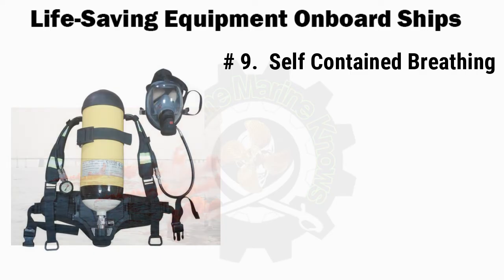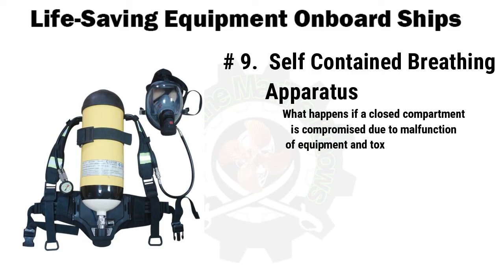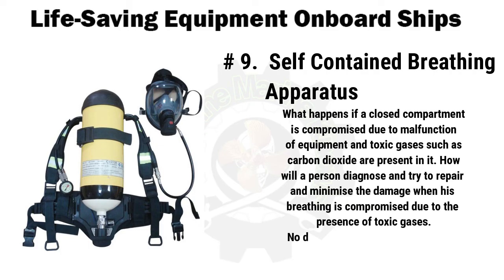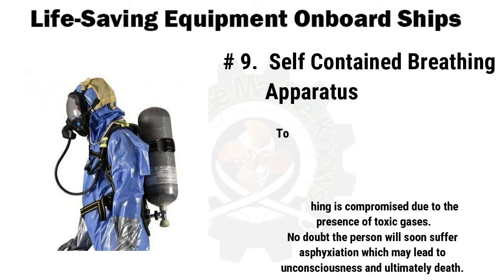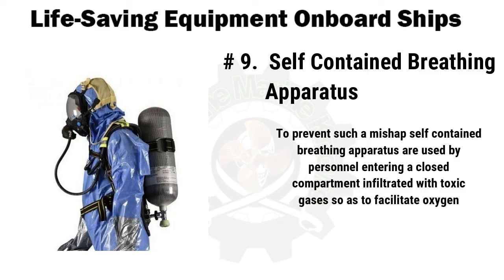Last in our list is the self-contained breathing apparatus (SCBA). If a closed compartment is compromised due to equipment malfunction and toxic gases such as carbon dioxide are present, how will a person diagnose and repair the damage when breathing is compromised by those toxic gases? Without protection, the person will soon suffer asphyxiation, leading to unconsciousness and ultimately death. To prevent such a mishap, self-contained breathing apparatuses are used by personnel entering a closed compartment infiltrated with toxic gases, facilitating oxygen supply in that hazardous environment.